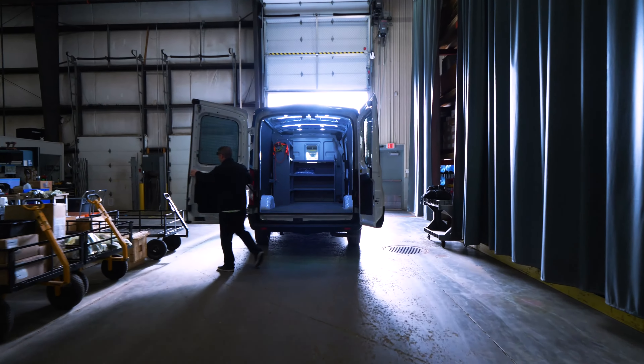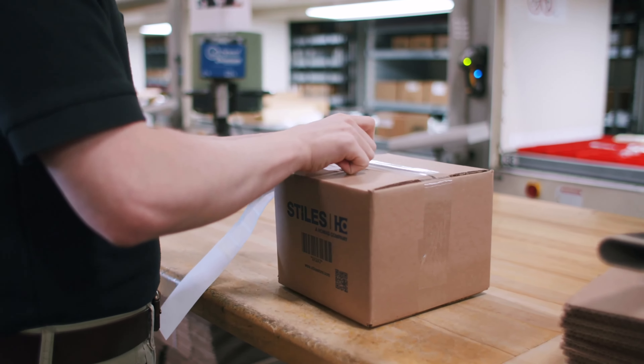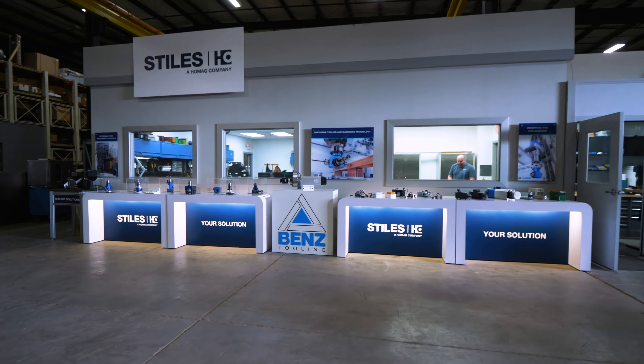Understanding how critical it is to keep your machine running, we stock hundreds of rebuilt glue pots that are able to ship the same day you need them.